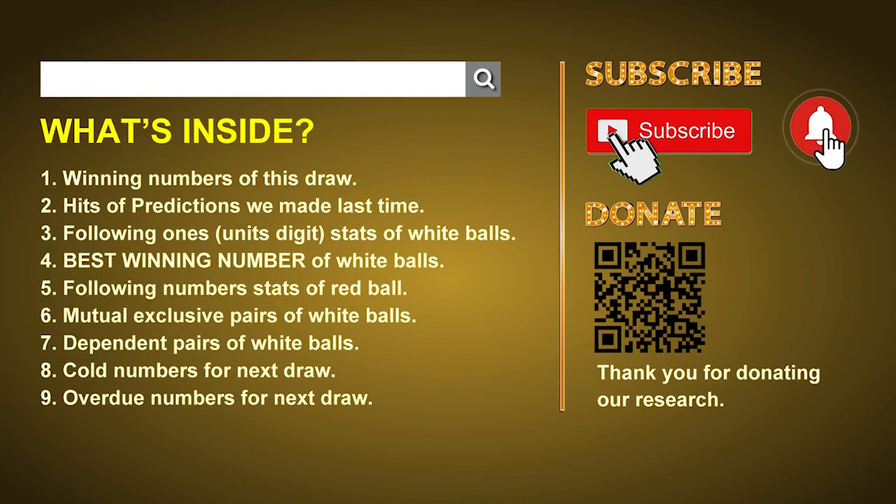Welcome to U.S. Powerball class. I am your favorite math teacher. Please like, share, and subscribe our channel, or you can search Powerball Math Teacher for our videos. Thank you.